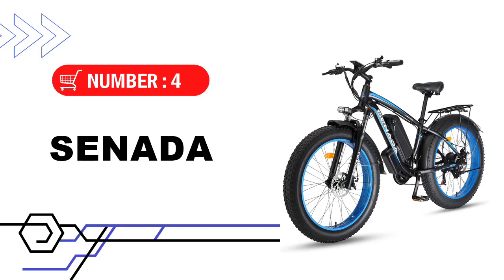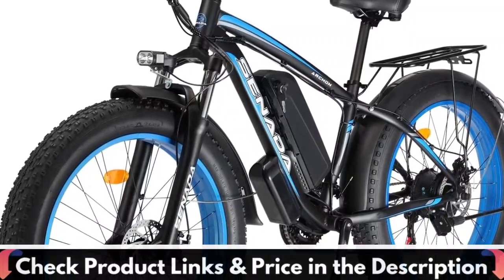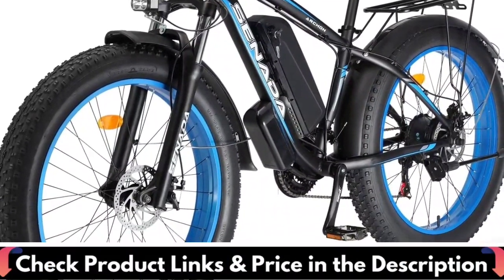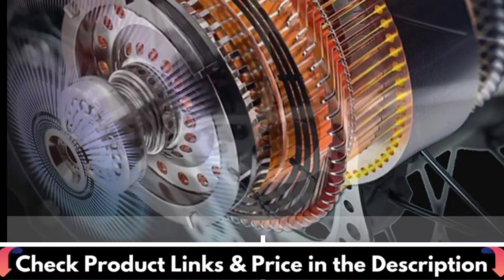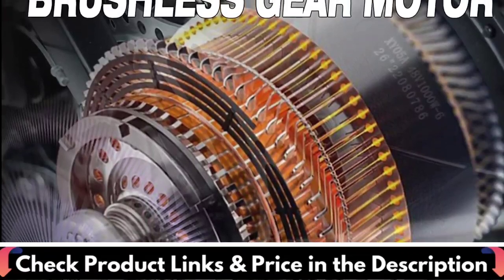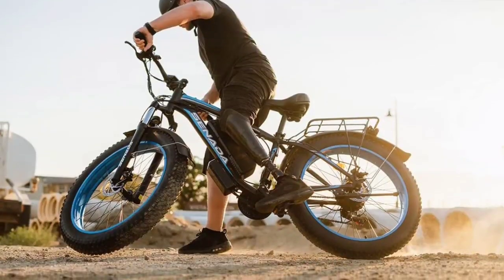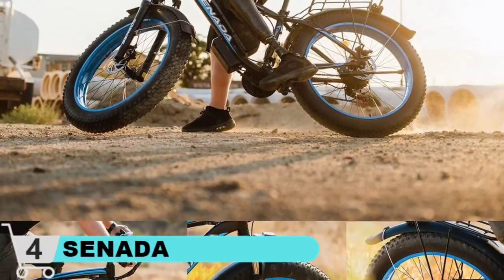Number 4 in our list is the Seneta Electric Bike. The 82 Newton meters torque e-bike is enough to ride on snow, sand, mountain, city roads, and other terrains, ensuring an excellent off-road and touring riding experience. The 48V 17.5Ah large-capacity removable lithium-ion battery can be easily brought home or charged at the office, and can travel more than 39 to 70 miles per full charge.